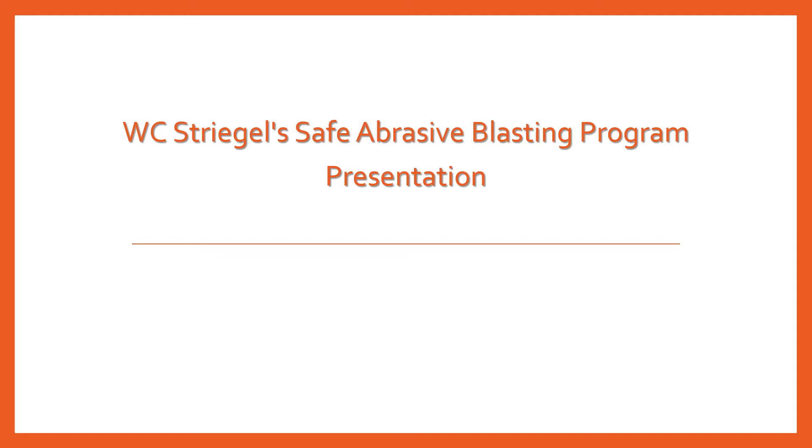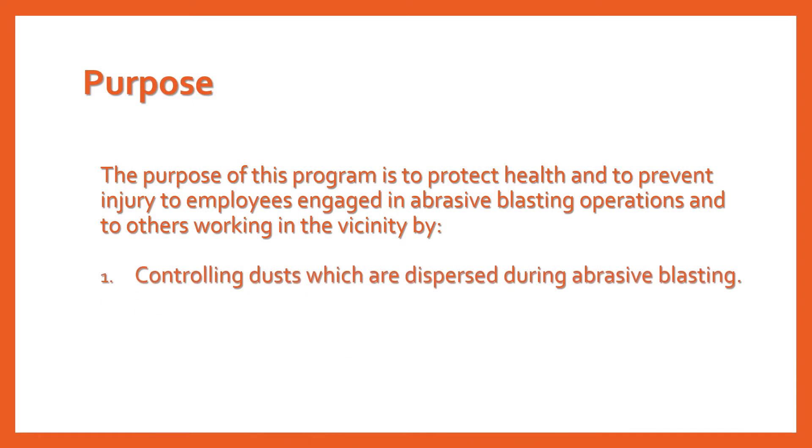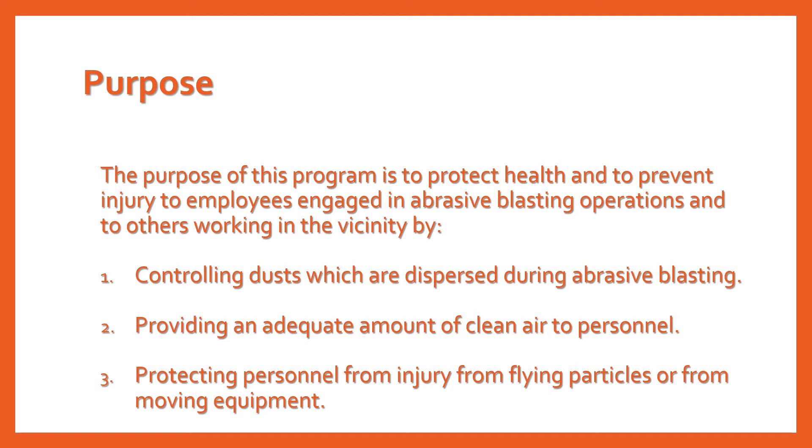Welcome to another pipeline safety video production in which we will be discussing WC Striegel's safe abrasive blasting program. The purpose of this program is to protect health and to prevent injury to employees engaged in abrasive blasting operations and others working in the vicinity, by controlling dusts which are dispersed during abrasive blasting, providing an adequate amount of clean air to personnel, and protecting personnel from injury from flying particles or from moving equipment.